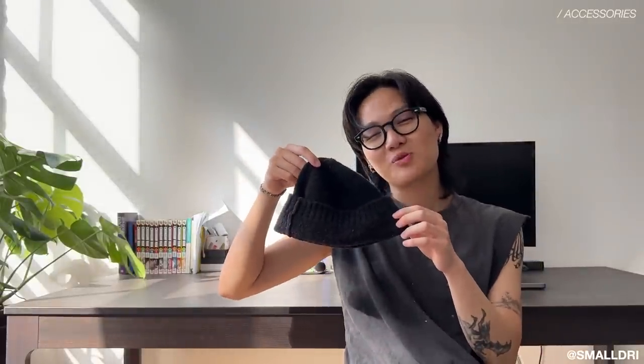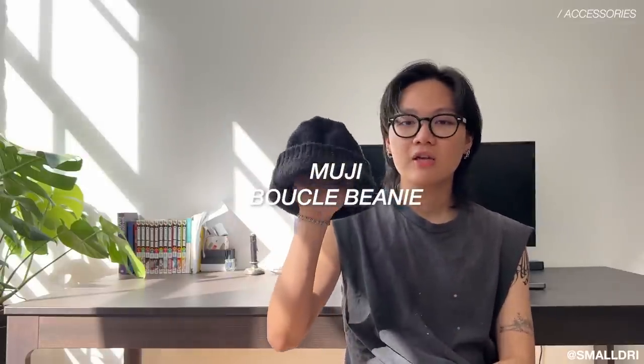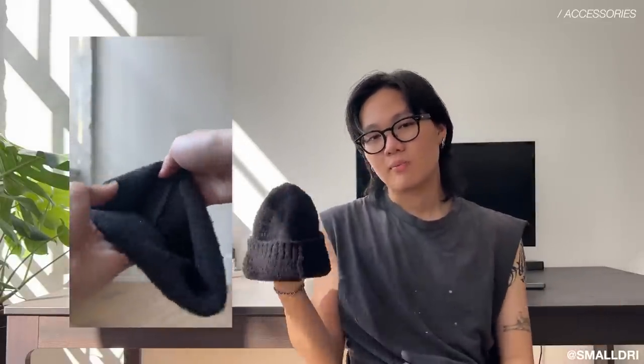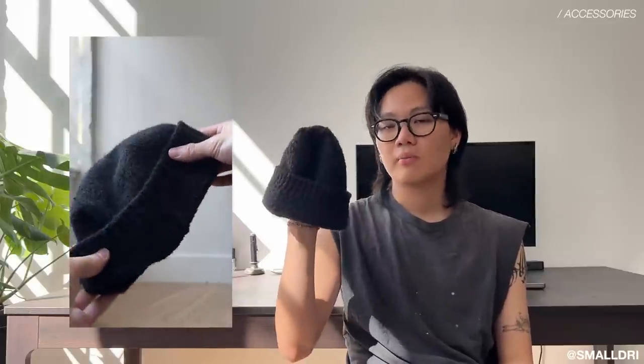If you guys watch my vlogs you would know I tried on this boucle beanie from Muji. Obviously the most common type of beanies are those knitted ones, but I really prefer this one — it's more elevated. I give it a big fold so whenever I wear it it's super nice and fits nicely on the head. I've worn it with some bombers, some t-shirts. It's about $15 — highly recommend you guys get one.